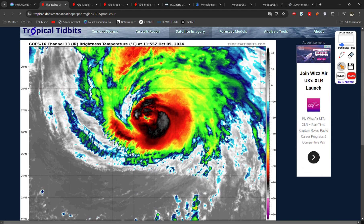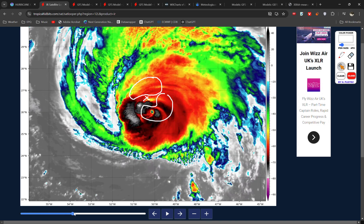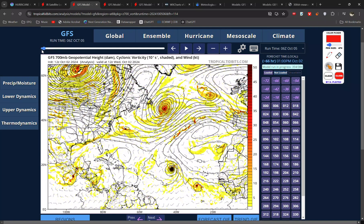In terms of the satellite imagery for Kirk, there's a lot of convection ongoing around the centre, indicated in black and white. There's a small eye still, but the storm is moving fairly quickly to the north, and as it moves north, that's where it's going to eventually get picked up by the jet stream and then pushed towards us in the UK.